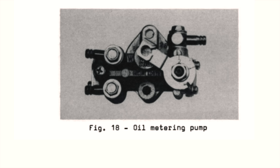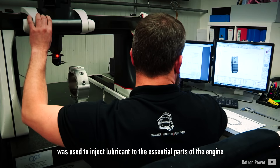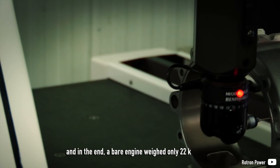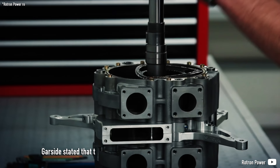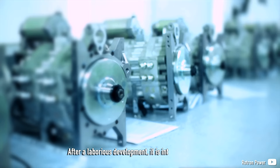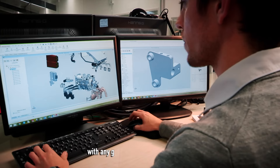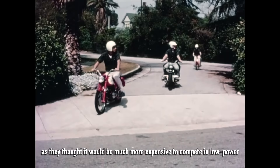An oil pump, similar to a two-stroke engine one, was used to inject lubricant to essential parts of the engine, and in the end a bare engine weighed only 22 kg. Gorsight stated that the fuel consumption of the twin rotor was competitive to the best class 4-stroke engines and much superior to any 6-cylinder, which they considered as competition. After this laborious development, their initial target had been an output of 50–60 hp with any given number of rotors needed. The aim was more towards performance classes, as they thought it would be much more expensive to compete in the low-power 4-stroke singles and 2-stroke 2-cylinder categories.